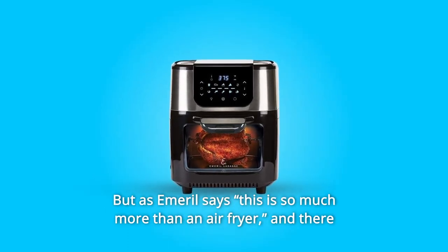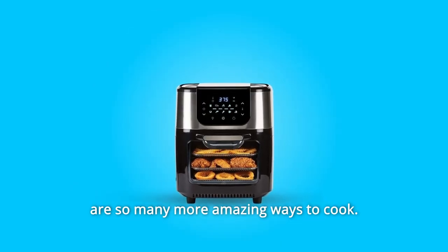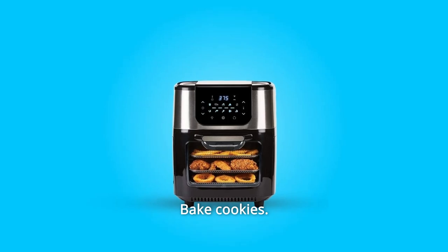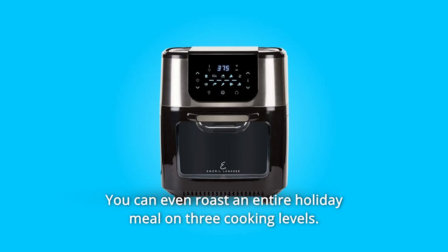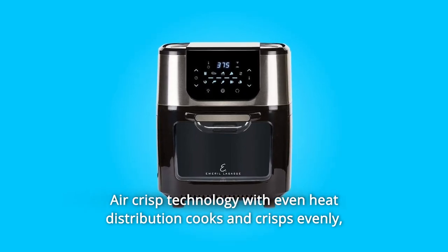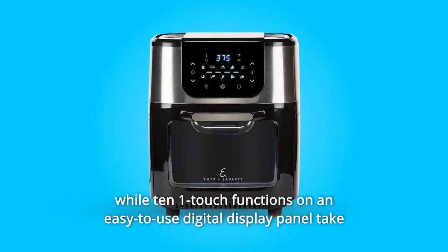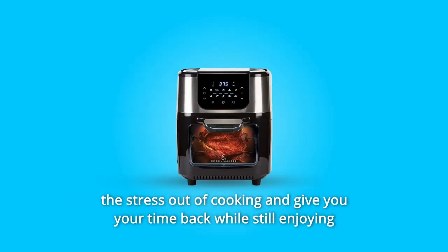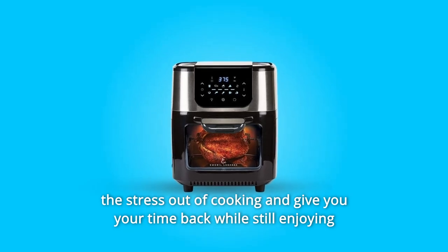But as Emeril says, this is so much more than an air fryer, and there are so many more amazing ways to cook. Rotisserie kebabs, baked cookies, broil shrimp, make pizza — you can even roast an entire holiday meal on three cooking levels. Air Crisp technology with even heat distribution cooks and crisps evenly, while 10 one-touch functions on an easy-to-use digital display panel take the stress out of cooking and give you your time back while still enjoying delicious Emeril-approved meals.